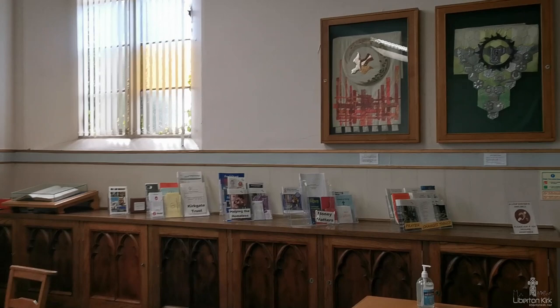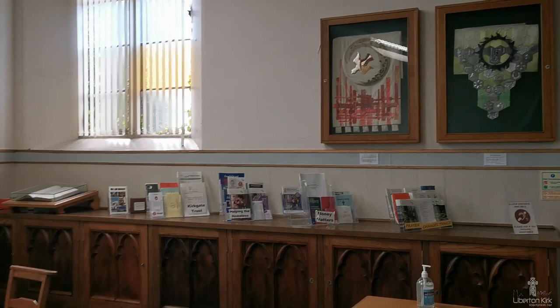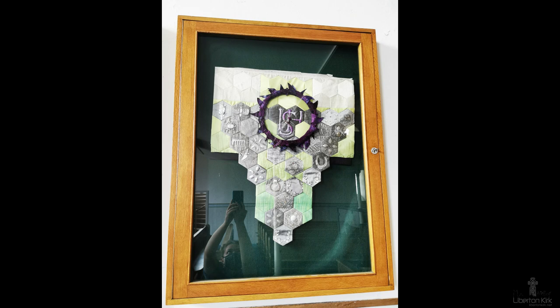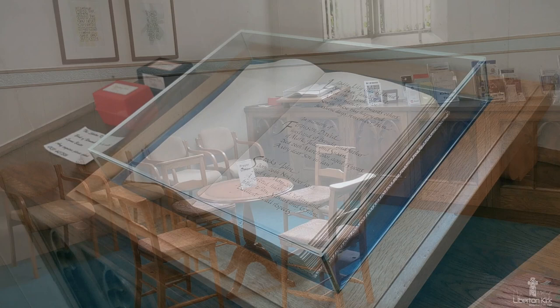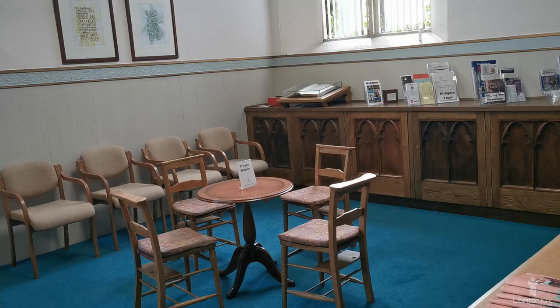As we go towards the east door, you can see two beautifully embroidered pulpit falls for Holy Week and Pentecost displayed in these cases. There is a book of remembrance here, where names of loved ones who have died are inscribed. This is a quiet corner of the church which is often used for prayer.